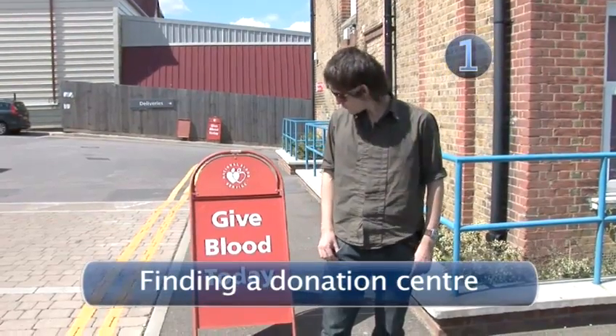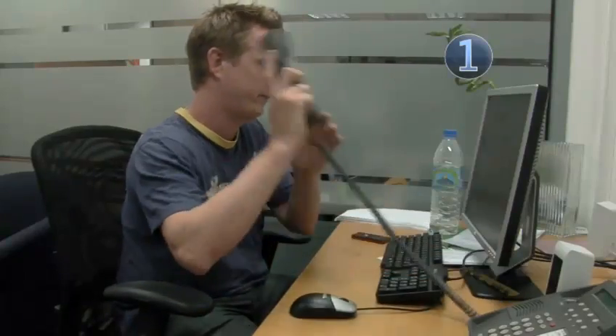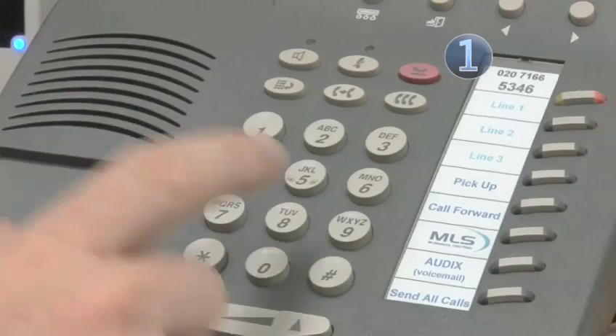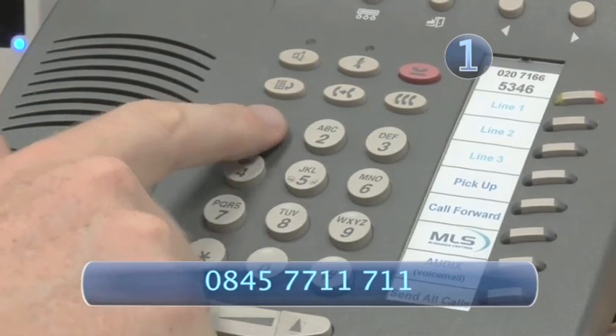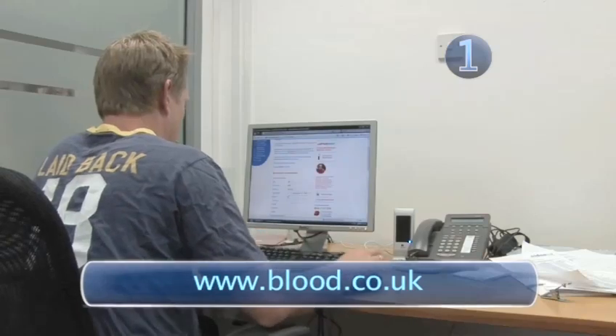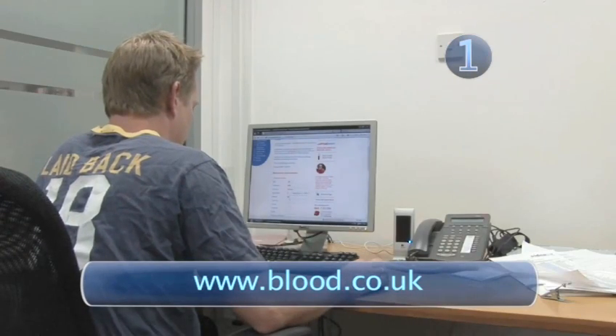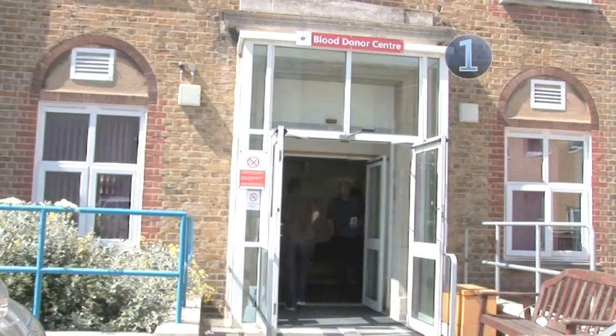Step 1: Finding a Donation Centre. If you've decided you want to give blood, you need to find your local blood donation centre. You can do this by either calling 0845 7711 711 or logging on to www.blood.co.uk. You can either drop in or contact them in advance to make an appointment if you're short of time.